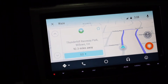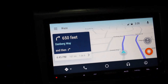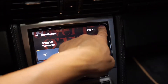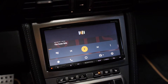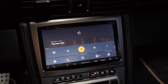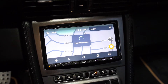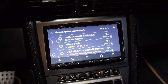Show me Japanese restaurant nearby. Handing off to Waze — here are the search results for Japanese restaurants nearby.